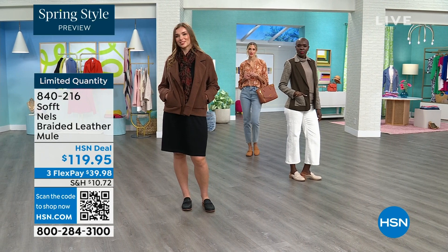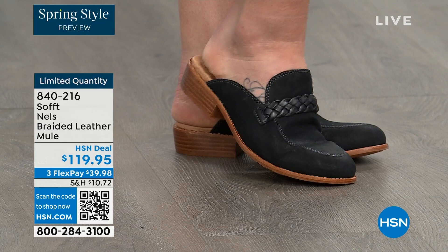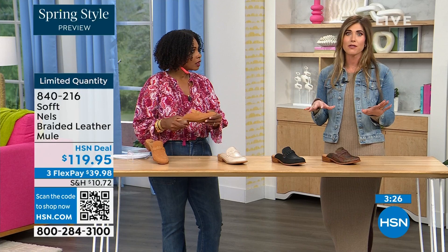The mule is classic and it's not going anywhere — season after season you're seeing designers recreate their take. Whether you're wearing it in spring, in fall, or even summer — sometimes people don't want their toes exposed, so you have that open air feel if you're on your feet all day. These really can be worn throughout the year.